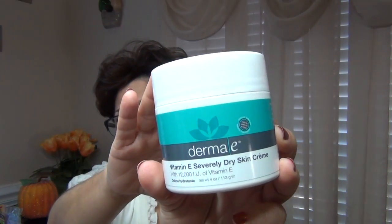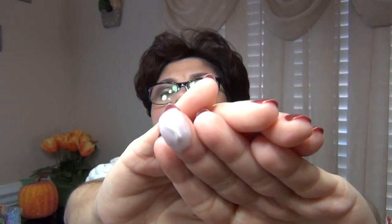I was in an Ulta looking around at their skincare products and I came across this product called Derma E. It's a vitamin E cream for severely dry skin and it has 12,000 international units of vitamin E. This really helped to calm my skin down and get rid of the flakes. It's a light cream — it's not very thick — but it delivers a punch. It's very hydrating and soothing to the skin.